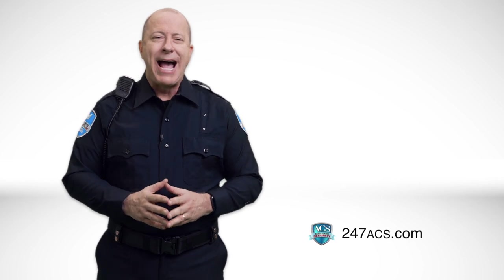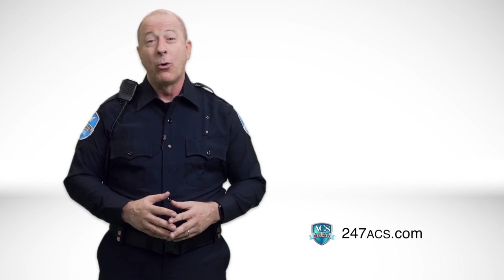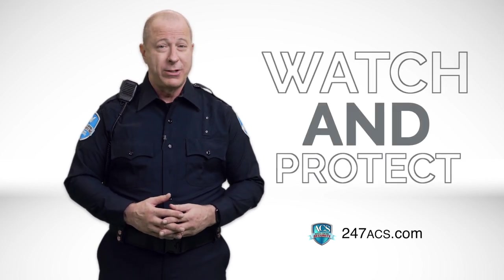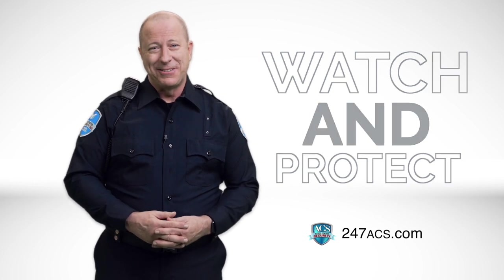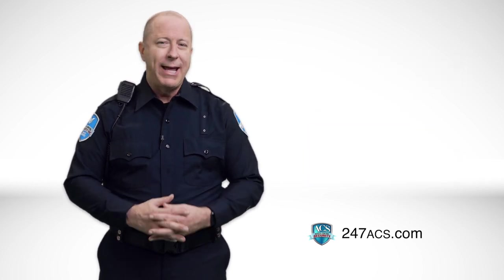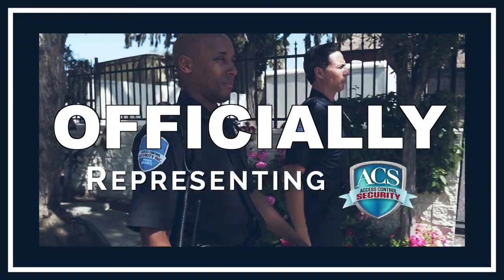Welcome to the family of Access Control Security. You're watching this orientation video because you were selected to play an important role — to watch and protect our clients, their properties, and their businesses. So congratulations. Once you put on that ACS uniform, you are officially representing our company in the community.